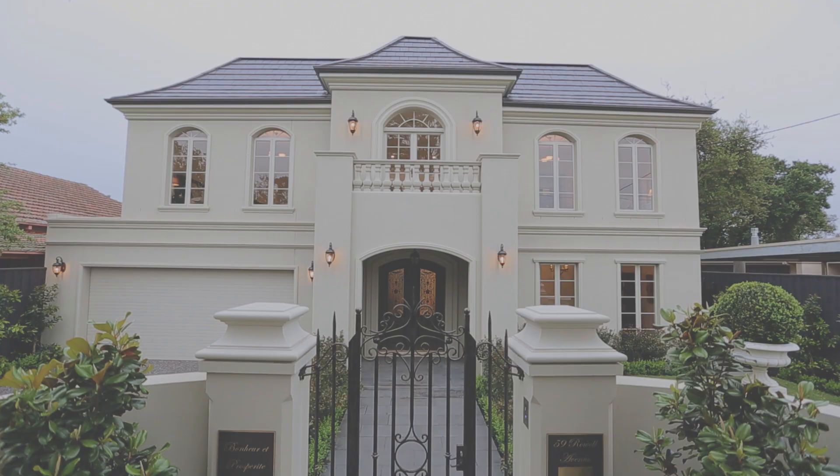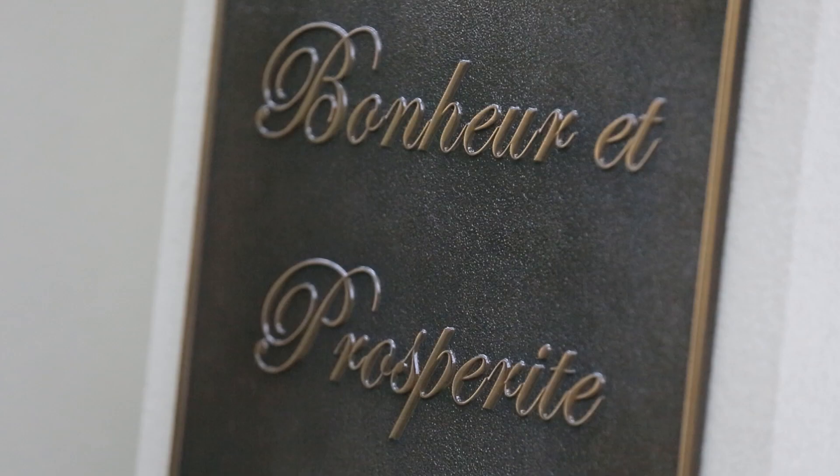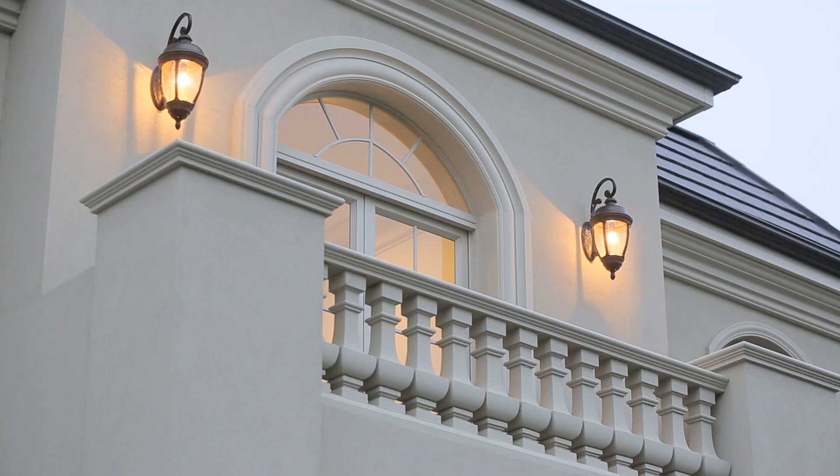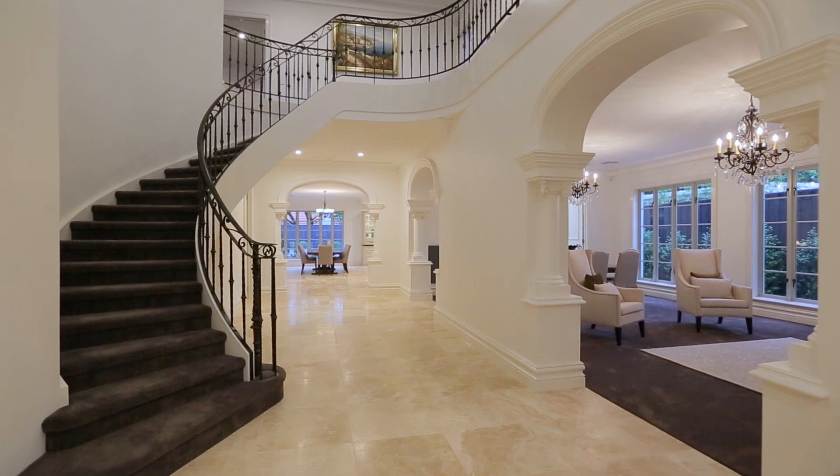Bonheur et prospérité, experience luxury. A true bespoke masterpiece has been born, handcrafted in the French provincial style to the absolute highest of standards by Camberwell's most renowned boutique builder.